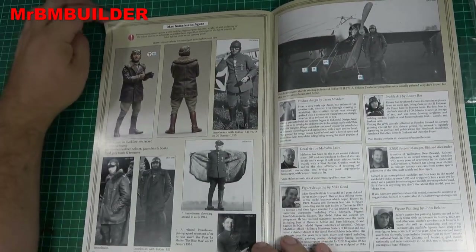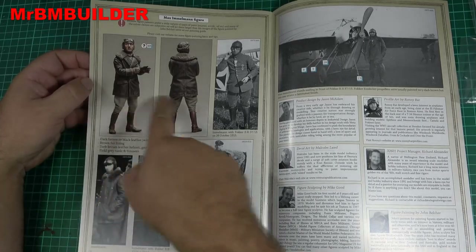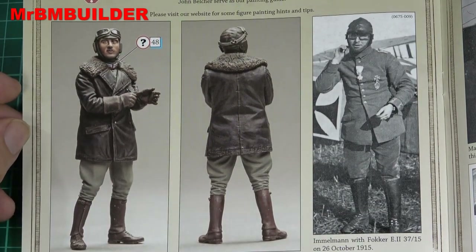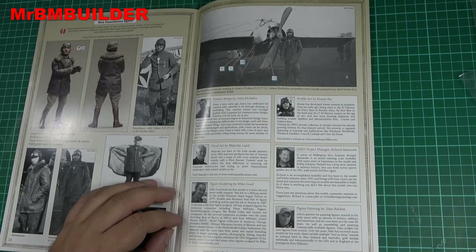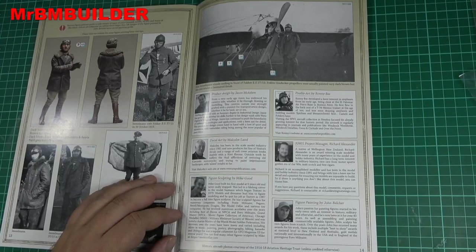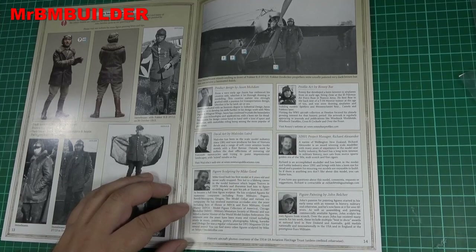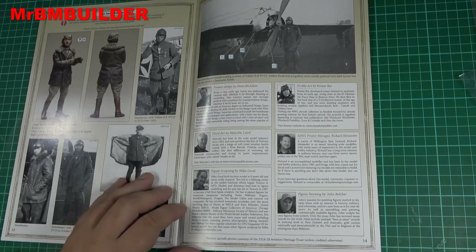I mean, look at the detail on these kits — even on the figure, you don't get this much detail on a standard standalone figure kit. Here's a nice looking figure with all the details. I just want to say I've always loved these kits. I was going to wonder if Mike Good sculpted the figure, and lo and behold it was Mike Good — g'day Mike, you are good mate!